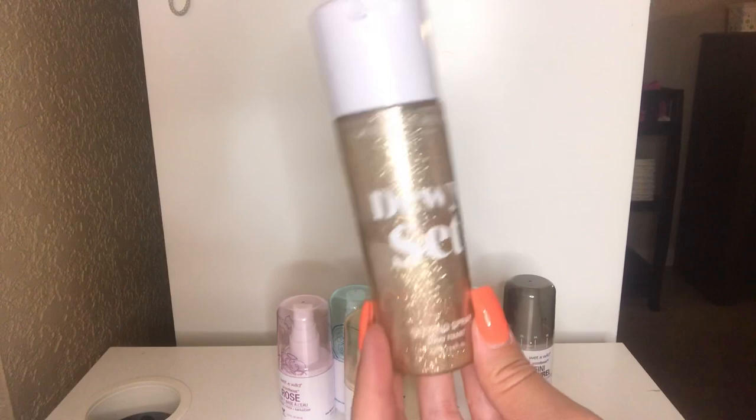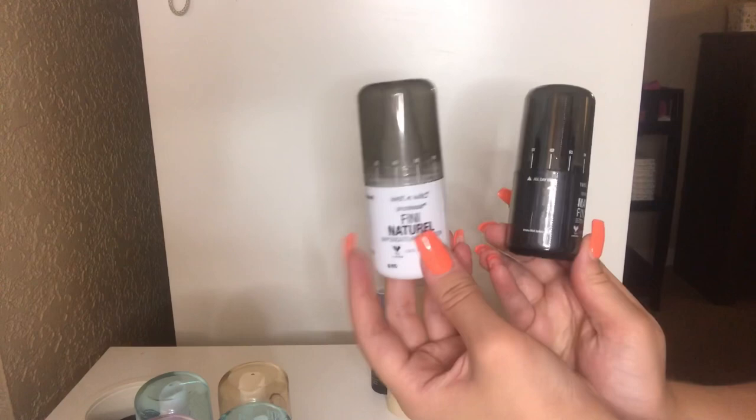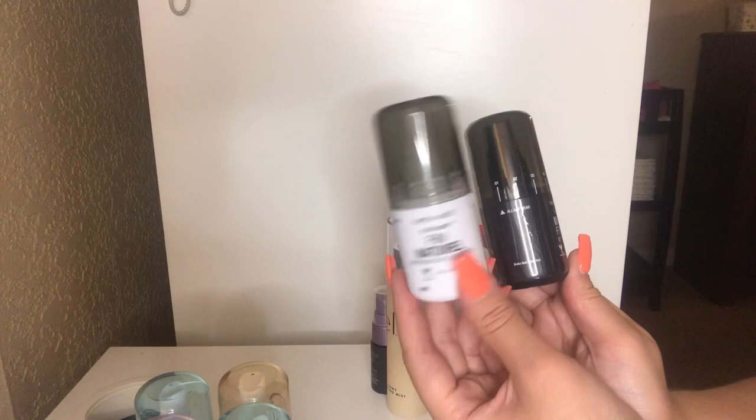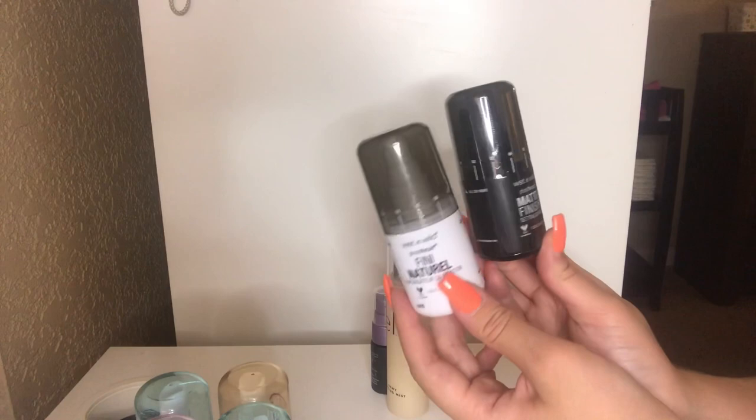Next up, I have the Wet n Wild Photofocus Primer Sprays — I got the matte one and the natural one. I've used the natural one already and I'm not the biggest fan of the scent, but I'm just going to keep it. It is very affordable and I can just get use out of it. I would not repurchase this again — I just do not like the scent. The matte one is still wrapped up in its packaging, so we'll see how that goes. I'll keep them, but I wouldn't recommend this for myself.